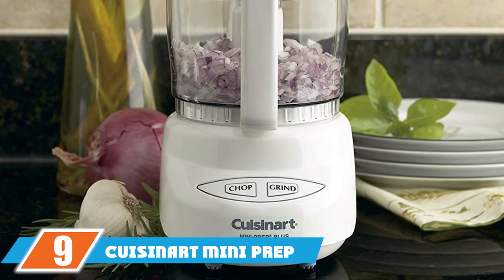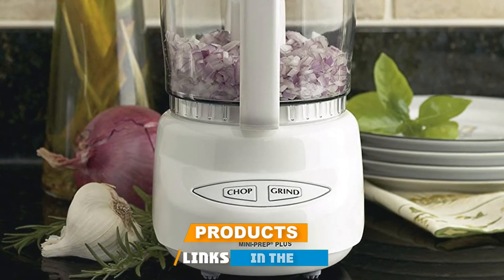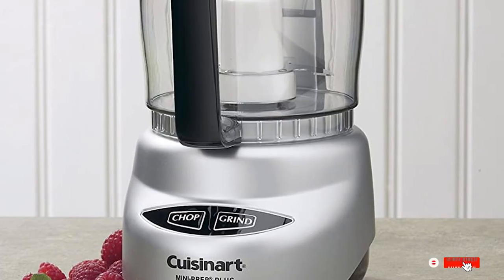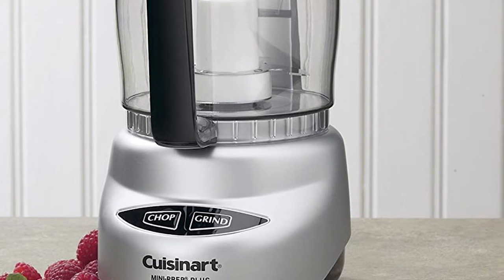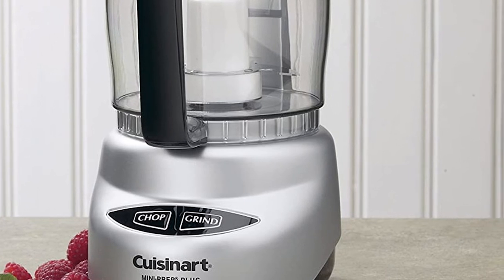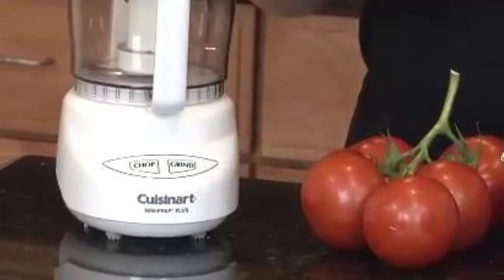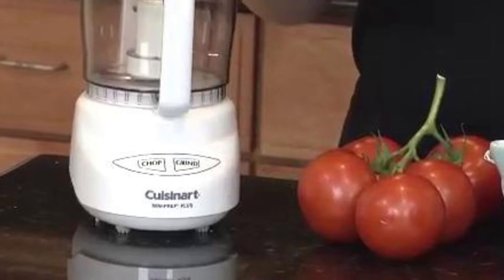Next at number 9 we have the Cuisinart Mini Prep Plus food processor. Often what makes a recipe feel daunting is the prep work. Finely mincing garlic, ginger, or chilies is tedious, time-consuming, and results in stinky hands. At the same time, pre-minced garlic and tubes of ginger paste don't even remotely compare to the fresh versions. Even professionals find this prep to be a pain, and many use mini food processors to cut that prep time down to seconds.